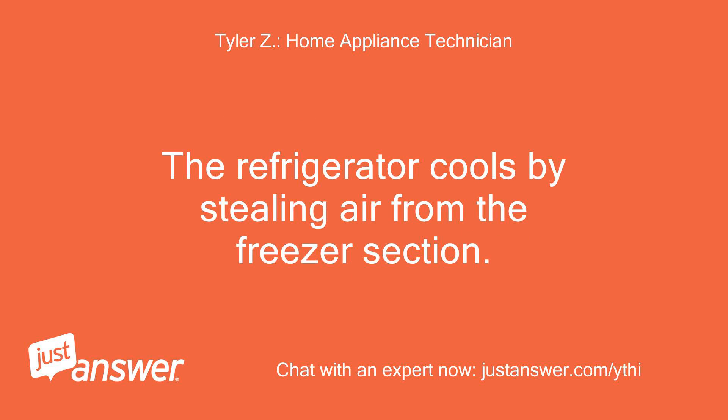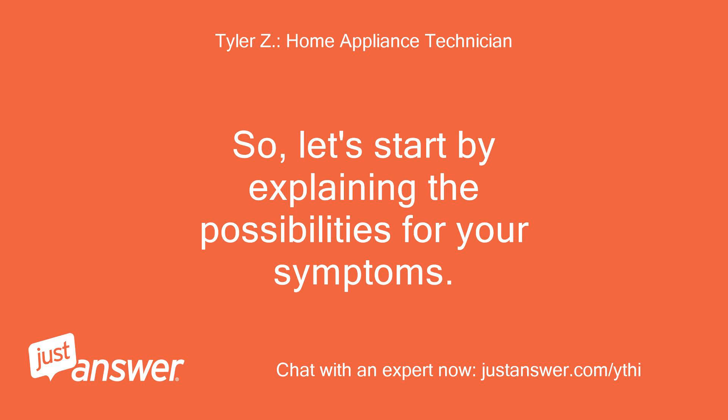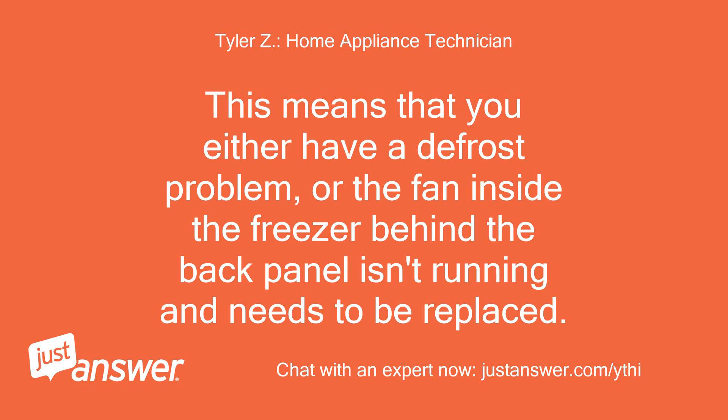The refrigerator cools by stealing air from the freezer section, so the issue is actually going to be inside the freezer, even though the refrigerator is the part not cooling. This means that you either have a defrost problem, or the fan inside the freezer behind the back panel isn't running and needs to be replaced.